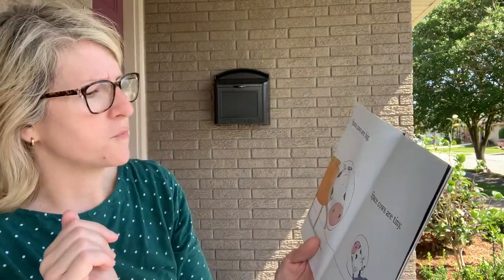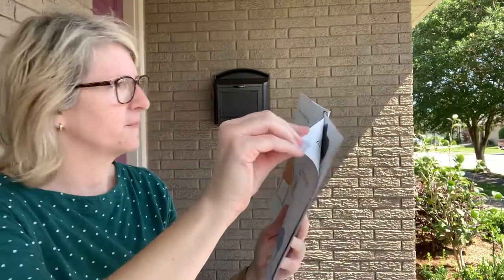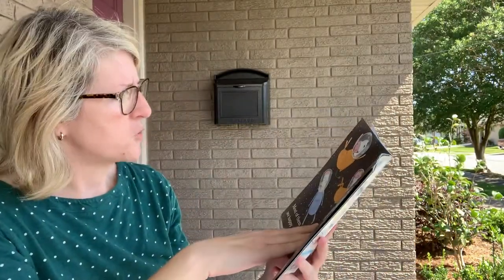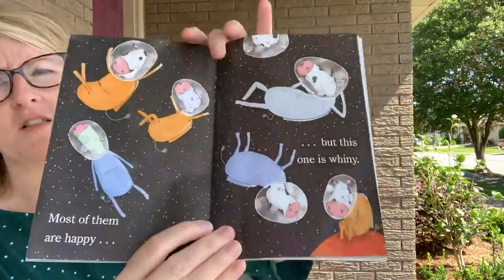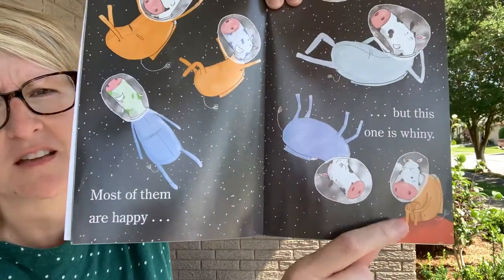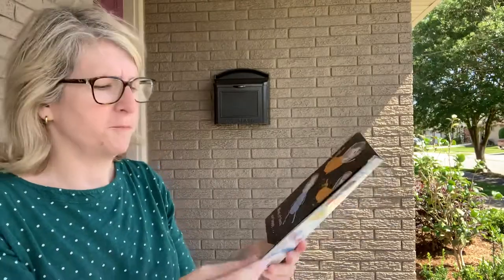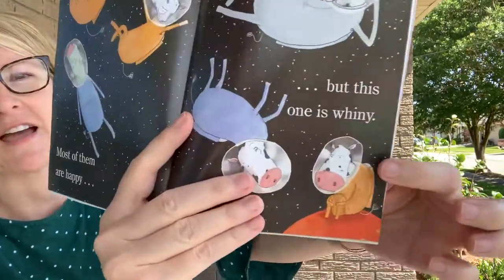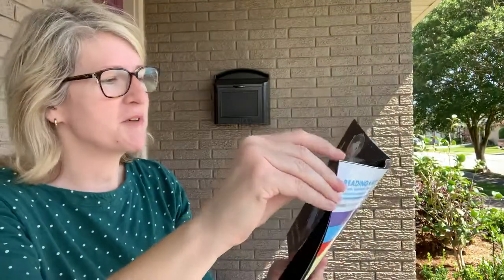Space cows are big, space cows are tiny. Most of them are happy, but this one is whiny. Look, these are all happy space cows. This one's kind of upset and grumpy — it's alright to be upset and grumpy, but you've got to push through. I see angry eyebrows — that's what it is, kind of grumpy, kind of angry.